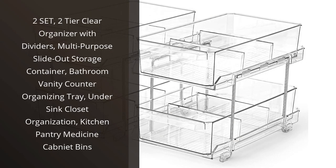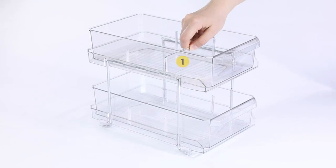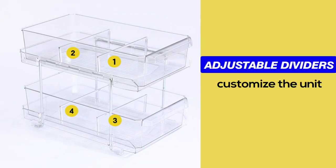I recently purchased the two-set, two-tier clear organizer with dividers, and I have been thrilled with how it has helped me stay organized. This product falls under the categories of home and kitchen, kitchen and dining, storage and organization, racks and holders, cabinet and drawer organization, and pull-out organizers.